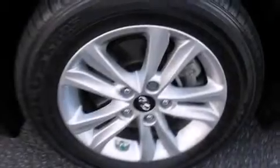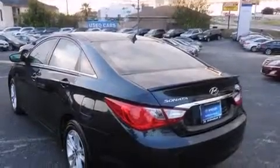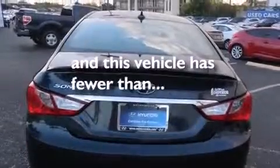Features include Bluetooth cell phone integration, XM satellite radio, a multi-link rear suspension, traction control and stability control systems, rear curtain airbags, air conditioning, chrome window trim, rear impact crumple zones, solar control glass, and this vehicle has less than 10,000 miles.